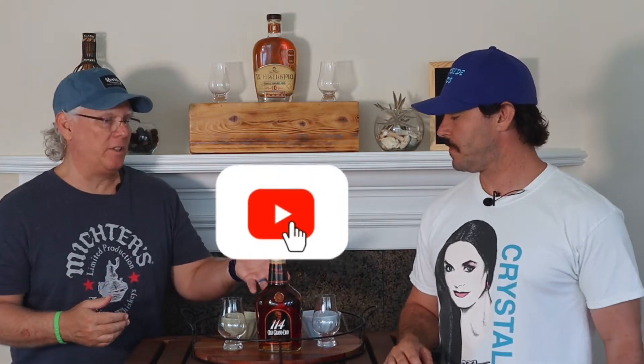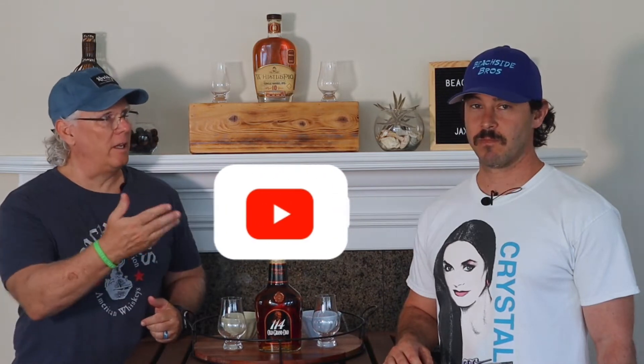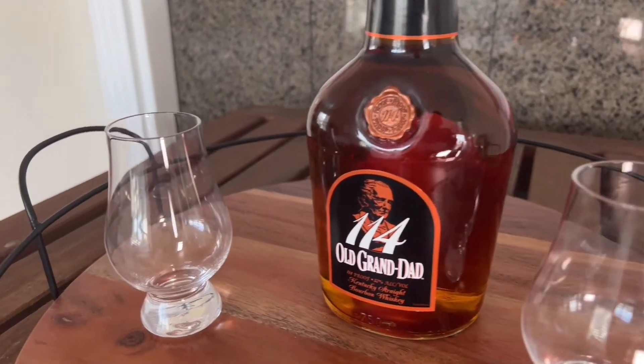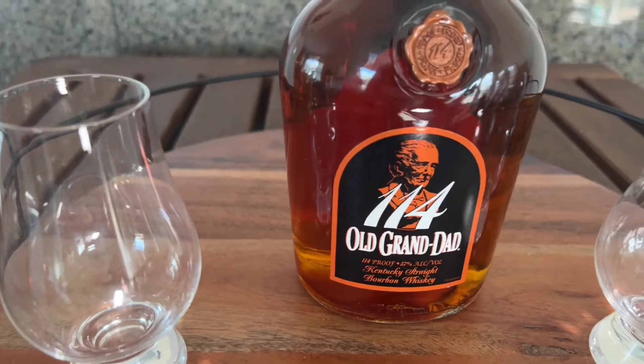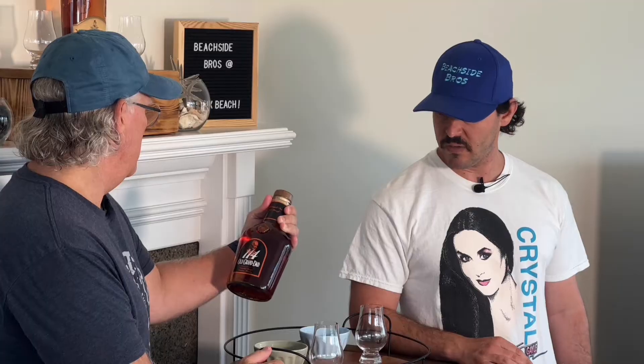We've got a really good one today — this is one I've been wanting to try. It's Old Granddad 114. A lot of people have been talking about it. It used to be on the shelf and you could find it everywhere. It's getting more notoriety, especially on a lot of the review channels. Folks are really digging it, so I saw it at Browdy's and grabbed it. It's a Jim Beam product. No age statement, so it's probably about four to seven years.